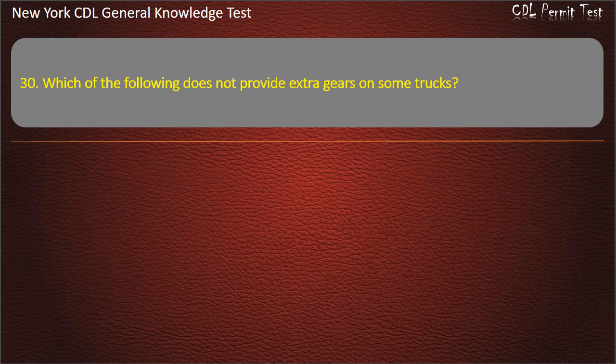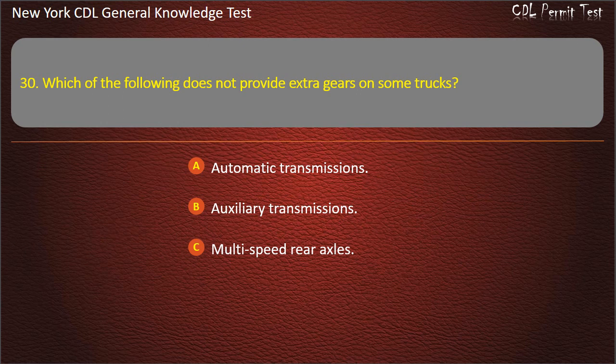Question 30. Which of the following does not provide extra gears on some trucks? Automatic transmissions. Auxiliary transmissions. Multi-speed rear axles. Answer: Automatic transmissions.